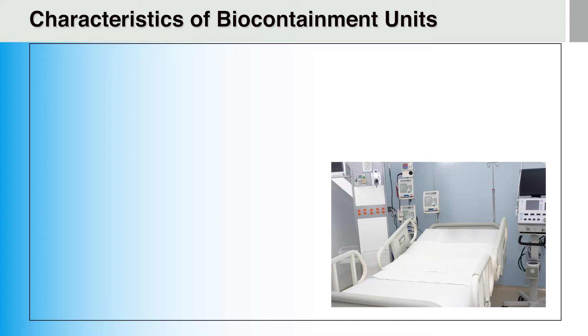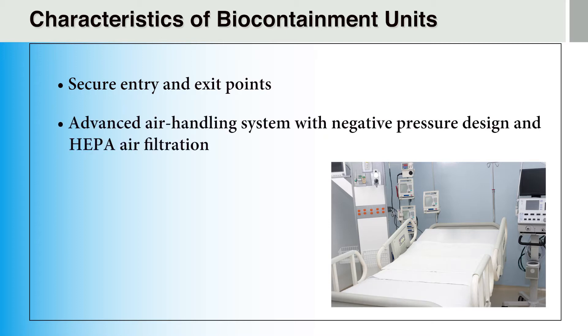Though each unit is specifically designed to meet the needs of the individual facility, there are some common characteristics found in each biocontainment unit. In general, biocontainment units will be located away from other clinical units and have secure entry and exit points to minimize cross-contamination. The units are designed to allow for one-way flow of providers and materials through patient care areas, moving from the clean staff areas and PPE donning rooms to the patient areas to the doffing rooms. Once appropriate doffing and decontamination have been performed, providers can exit back to the clean areas. Additionally, the units are equipped with advanced air handling systems that use a negative pressure design and high efficiency particulate air (HEPA) filters, keeping clean air flowing from the hallways into the anteroom, from the anteroom into the patient's rooms, and then out through the HEPA filters, preventing potentially infectious particles from escaping into the rest of the hospital.